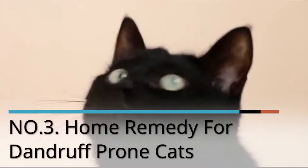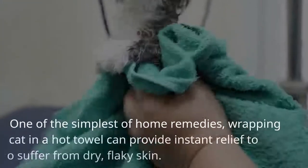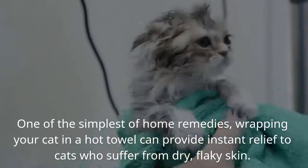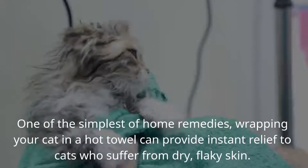Number 3: Home Remedy for Dandruff-Prone Cats. One of the simplest of home remedies, wrapping your cat in a hot towel can provide instant relief to cats who suffer from dry, flaky skin.